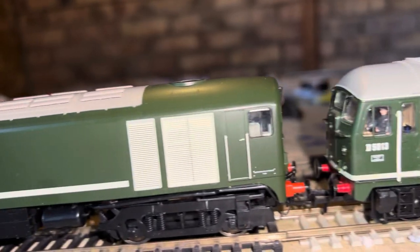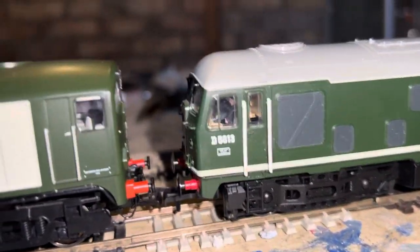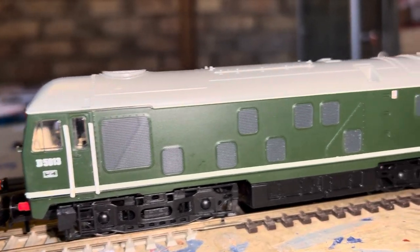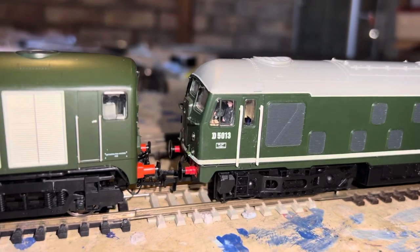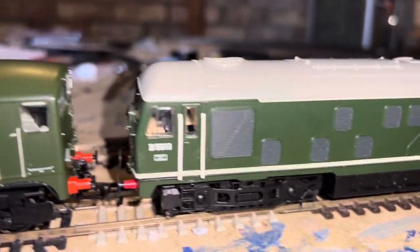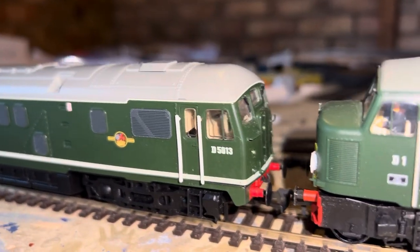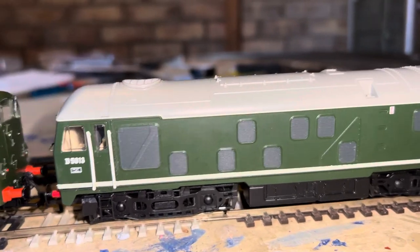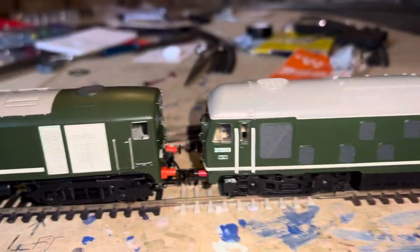Behind that is the ubiquitous Class 24 — this is a Bachmann model, and the Heljan loco is also there. This is a Bachmann Class 24 — they weren't known as 24s until 1968-69 when TOPS came out. It's a Bo-Bo engine in plain green with plain ends. It's quite an old tooling now but it runs fine. It's got a Lenz decoder fitted, and a different motor to the Heljan.